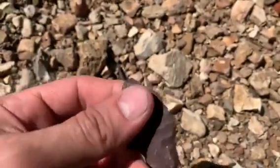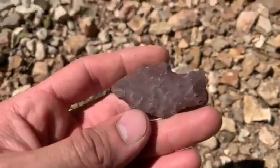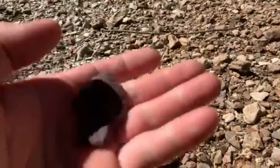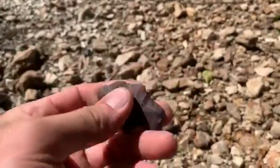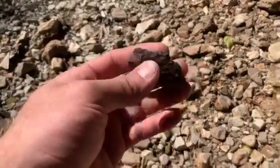It's a heavy old point — I almost thought it was hematite at first. It's red. Super heavy for being only about an inch and a half, two inches long.